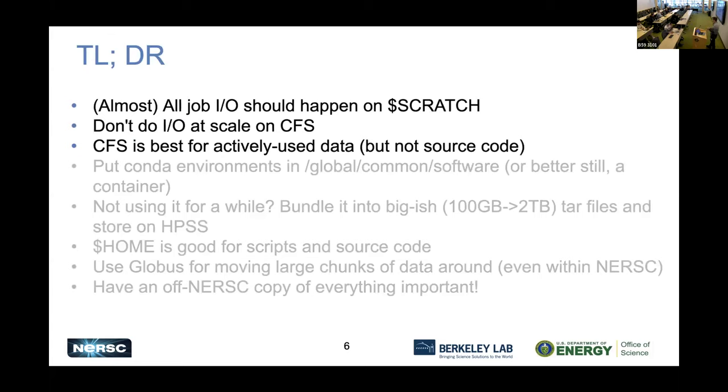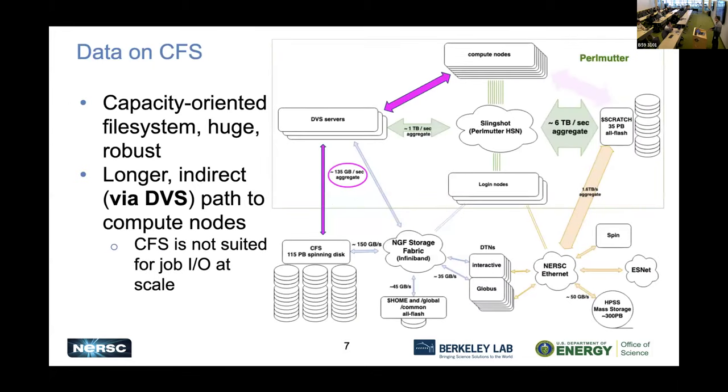All job I/O should happen on scratch. The next point: don't do I/O at scale on CFS. CFS is a capacity-oriented file system — when we had to choose between making it faster and making it bigger, we generally erred towards bigger. It's really huge — 115 petabytes at the moment. To get to CFS from the compute nodes, you have to go through DVS servers and down through the network — much longer, narrower paths. So it's not going to be as fast for I/O. It's configured for storage, not I/O.